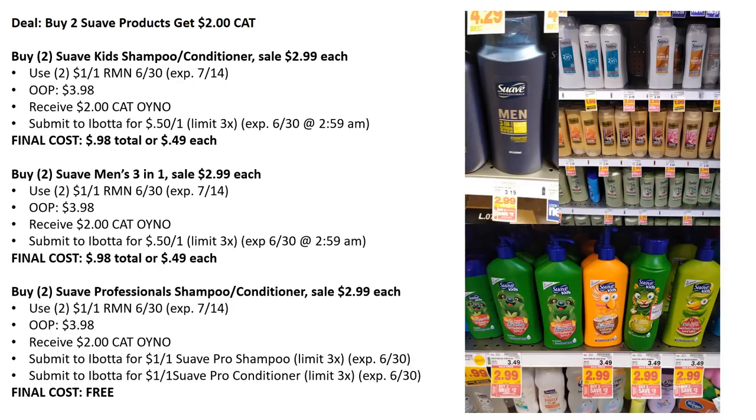The next option is completely free if you get these coupons early. The Suave Professional Shampoo and Conditioners — grab two of them. Use two of the $1 off one from RetailMeNot $6.30, pay out of pocket $3.98, receive a $2 Catalina, and submit to Ibotta for $1 back on the Suave Professional Shampoo and $1 back on the Suave Professional Conditioner — limit three each. I'm not sure if they'll roll or if you can do multiple transactions for six bottles and get three Catalinas, so I'd be wary of that. But your final cost could be completely free for all your Suave Professionals if you get early coupons — definitely run and do this deal before the 30th.